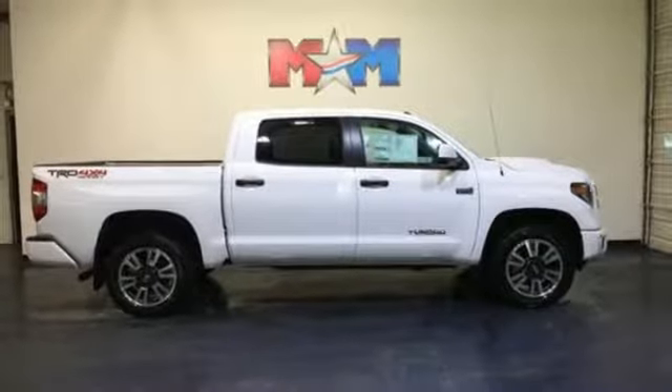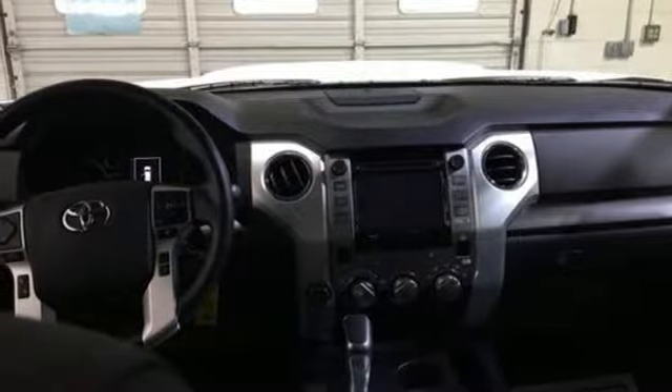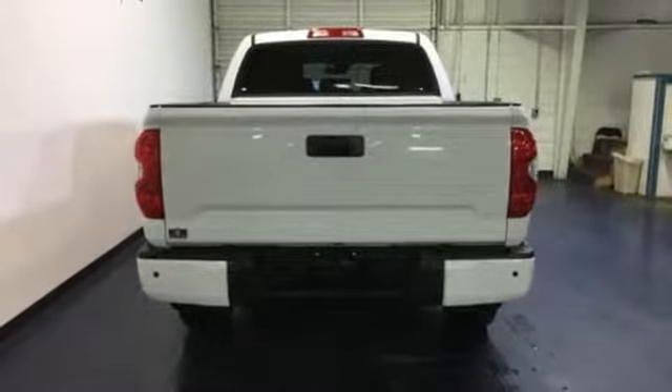The Toyota Safety Sense P with pre-collision system, lane departure alert, automatic high beams, and dynamic radar cruise control help keep you out of harm's way.